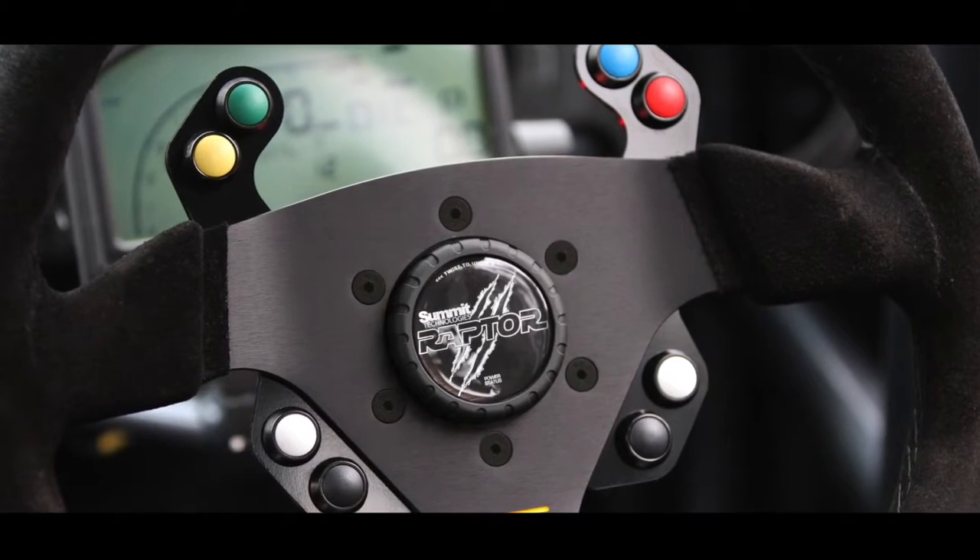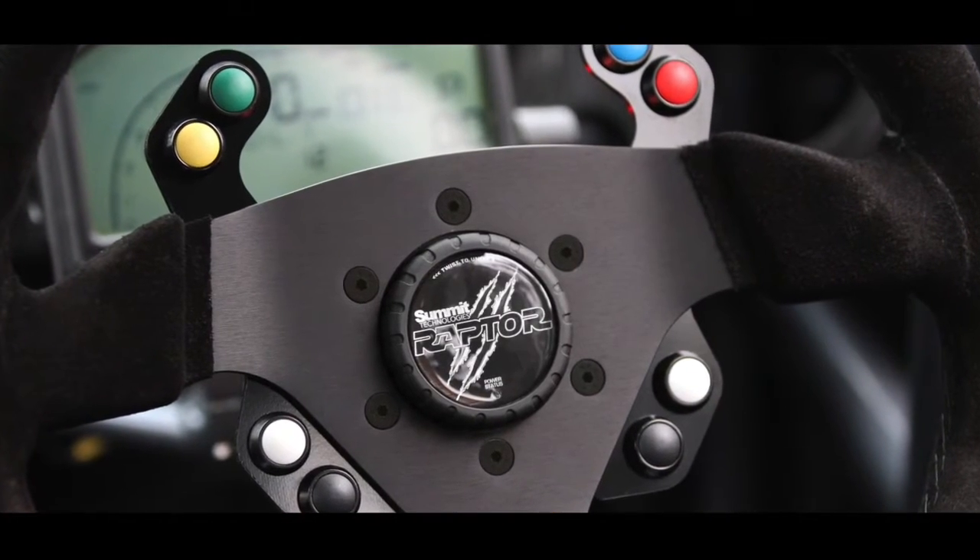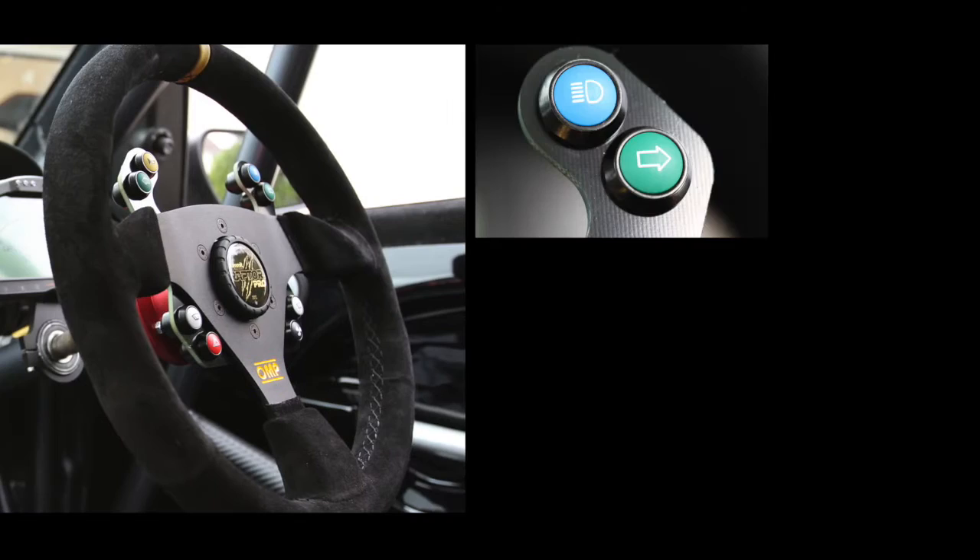Available as a fully programmable race version with blank buttons, or as a road version, with IVA compliant button symbols and indicator cancellation.